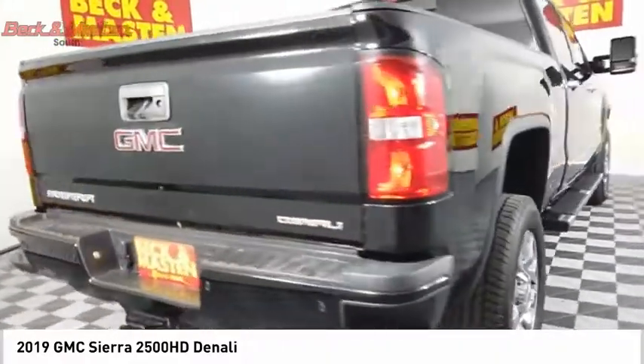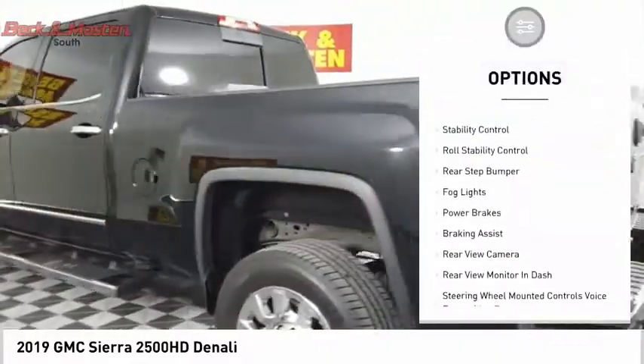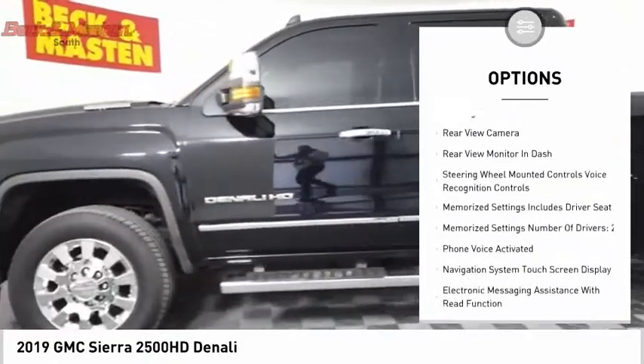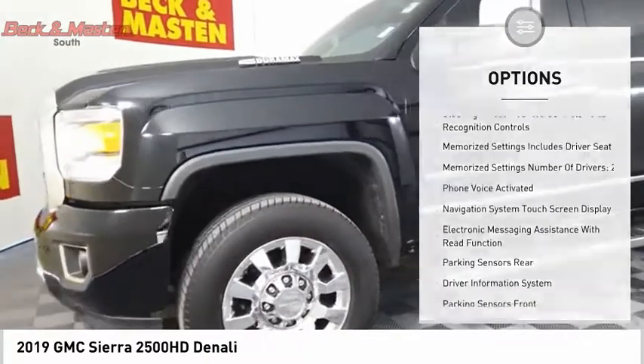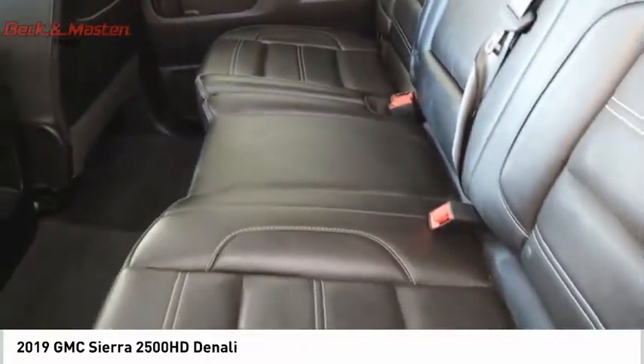Here are some of this vehicle's great options: power windows with safety reverse, remote engine start, cargo bed light, LED traction control, stability control, roll stability control, rear step bumper, fog lights, power brakes, and braking assist.